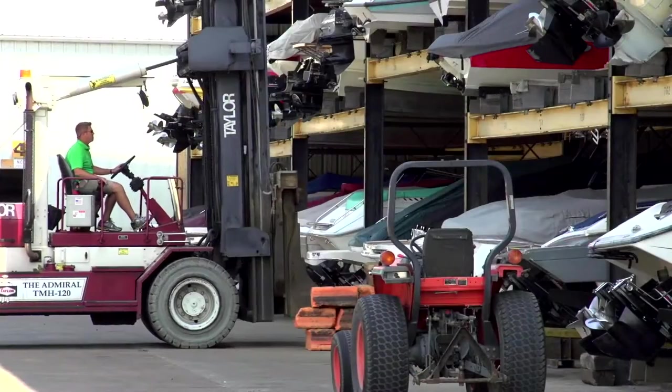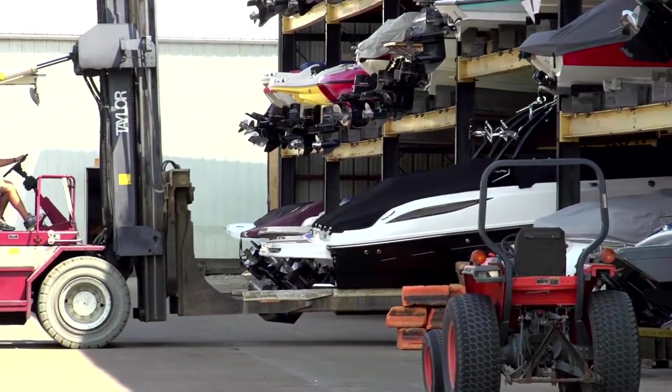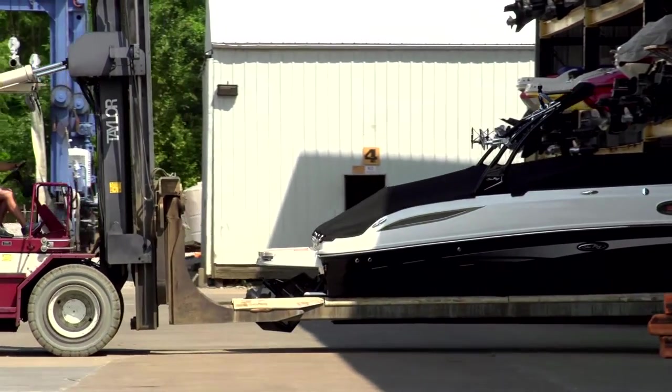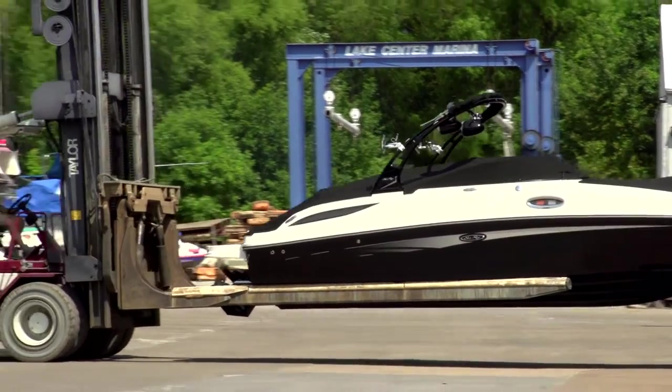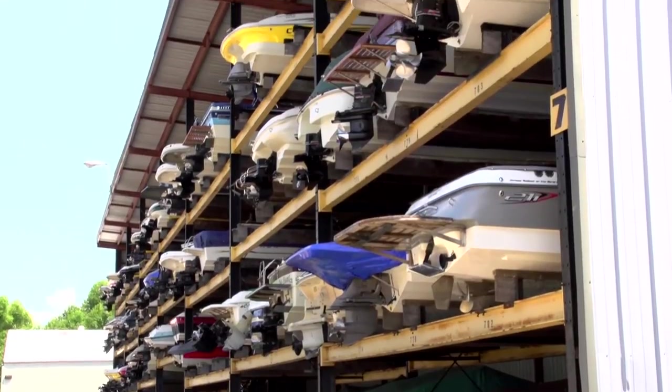But the thing I can't stop watching is the fascinating process of — well, see for yourself. Just like your boat was, let's say, a sofa, Lake Center offers rack storage for your boat.